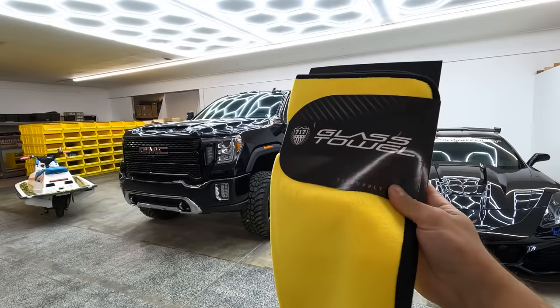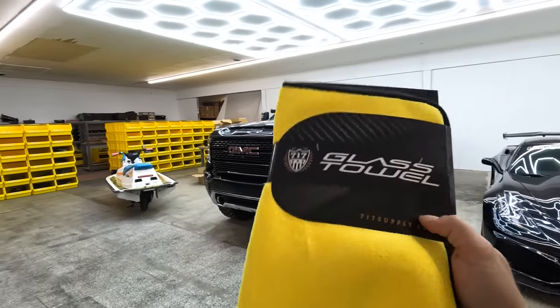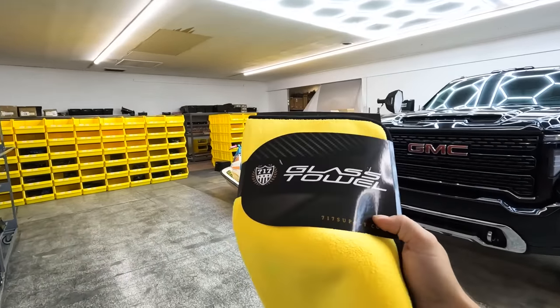Hope you all enjoyed — that's all I got for you. If you did, give this upload a big thumbs up. Take care and have a great night. New glass towels just came in — these are super nice. Check out the logo, kind of carbon fiber. Really cool. Super pumped about all of our designs.